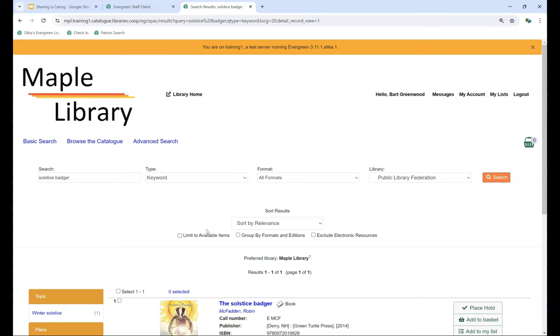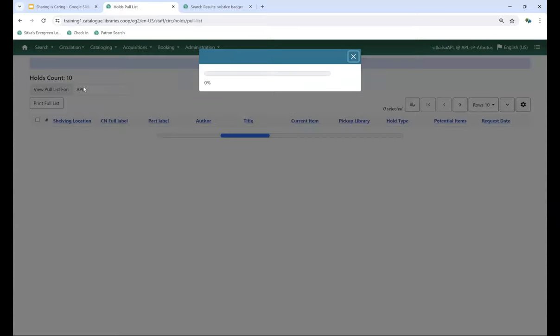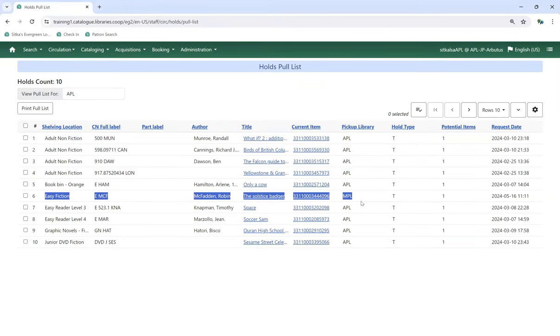Now we need to sign into the staff client. We've signed in at Arbutus Public Library because that's who owns the item our patron wants. Going to Circulation and Pull List for Hold, we can see a number of items on the pull list, including one showing the pickup library as MPL — Maple — which is the hold we just placed. You can use that Pickup Library column to tell which items are being pulled for local holds versus interlibrary loans.